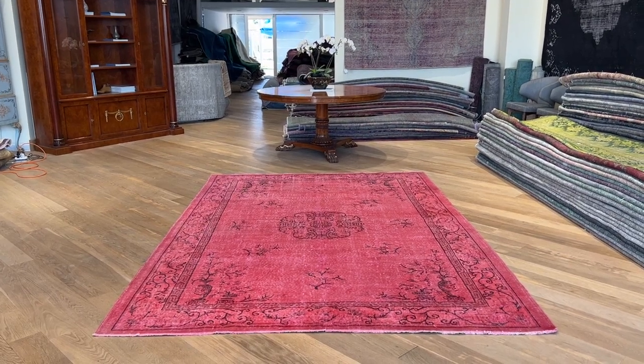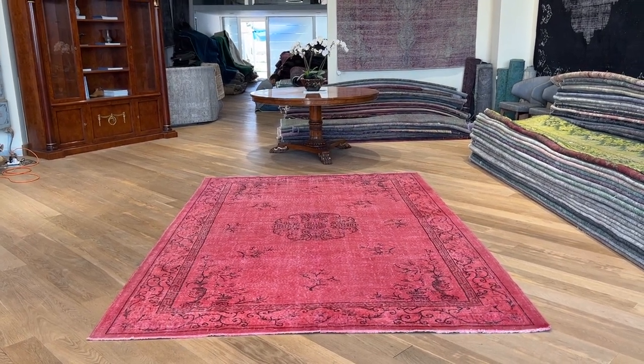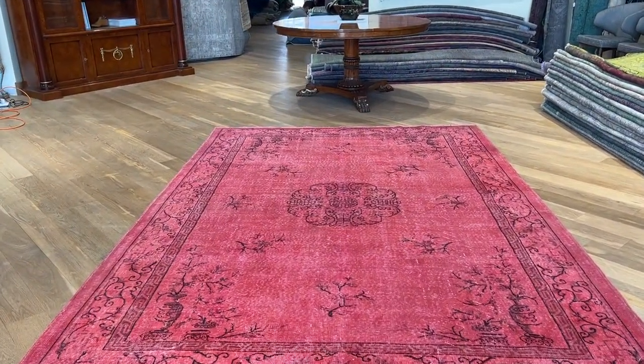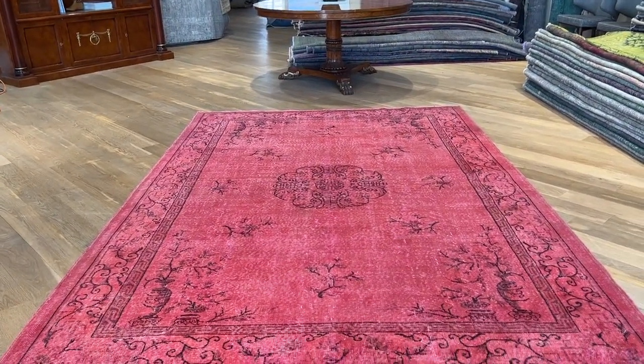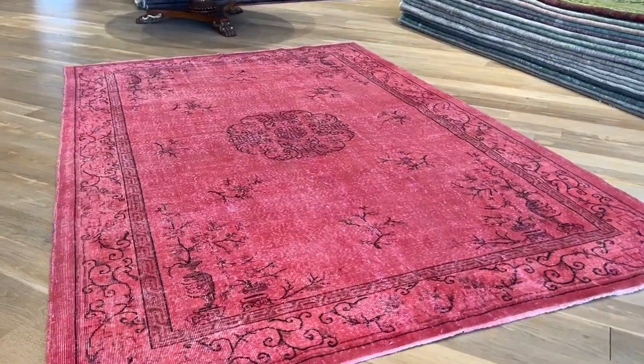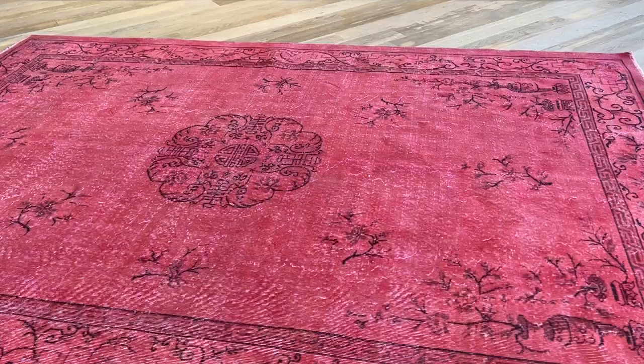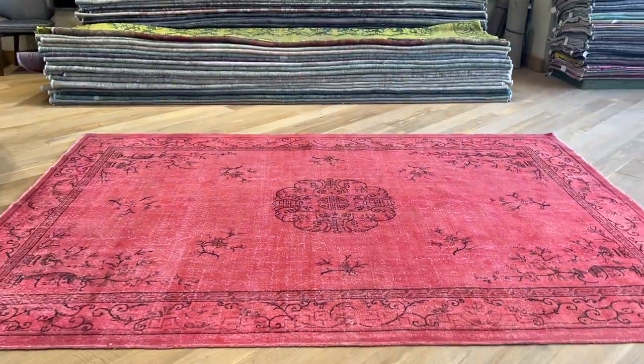This is carpet code 8830. It's a Turkish handmade vintage carpet with a stunningly beautiful pinkish-red color combination, a very nice design, and a very good size as well. It has a very fresh feel and look about it. It's a very difficult and unique size to find in this combination.